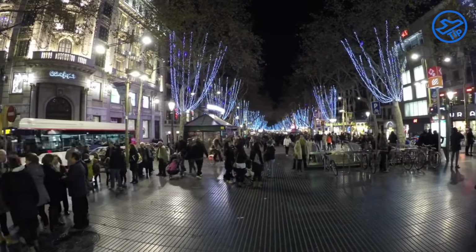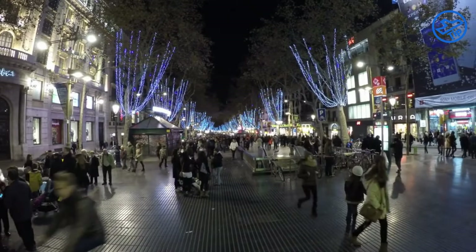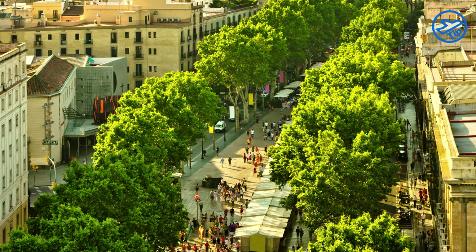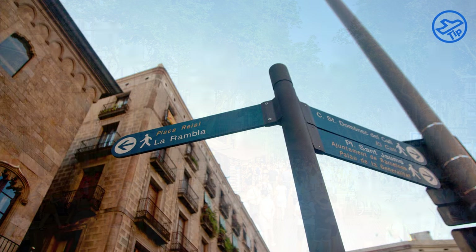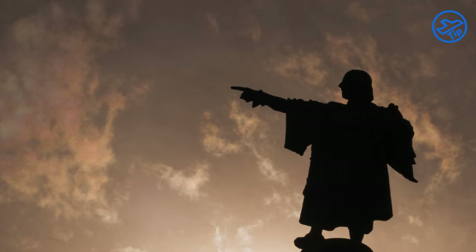No visit to La Rambla would be complete without stopping to admire its two most famous attractions: the Font de Canaletes and the Mirador de Colom. The Font de Canaletes is a fountain where Barcelona's citizens traditionally come to celebrate the city's successes, and the Mirador de Colom is a monument to Christopher Columbus located at the end of the street.